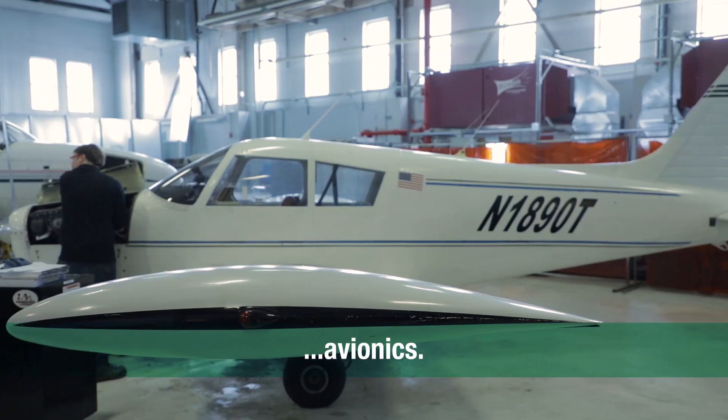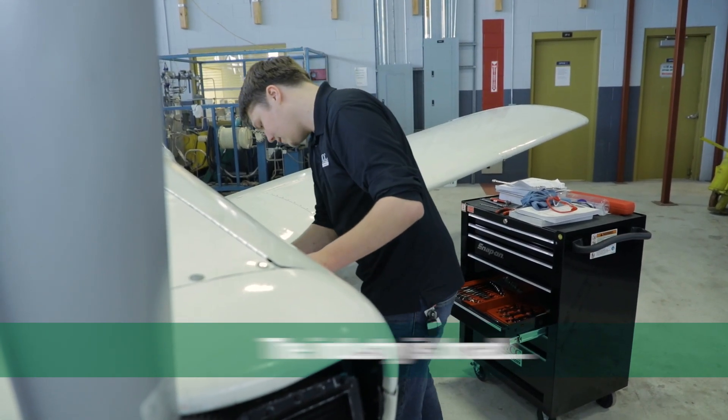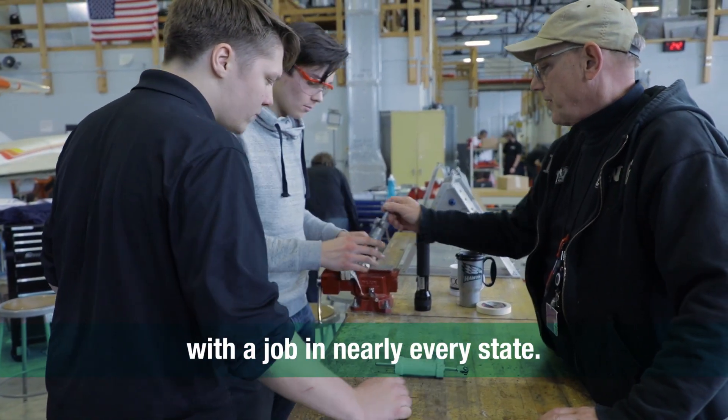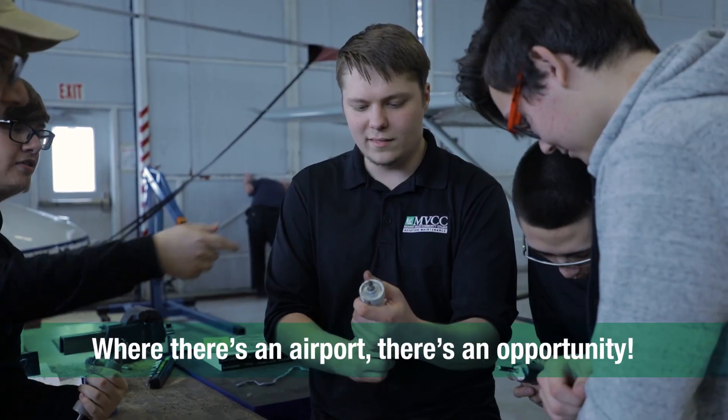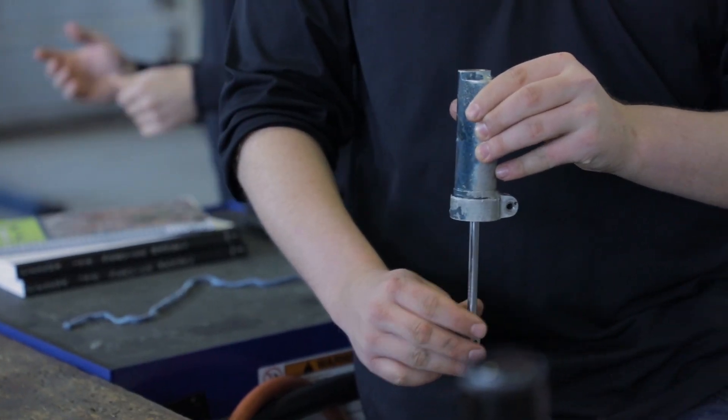Really, the industry itself is so broad. I'd like to be able to run my own kind of operation out there. I could go anywhere I want and kind of set up shop — Salt Lake City, Utah, Los Angeles, California — anywhere that they have an airport, I would love to go be.